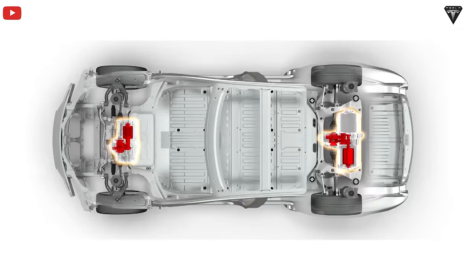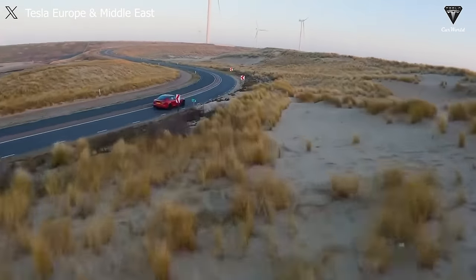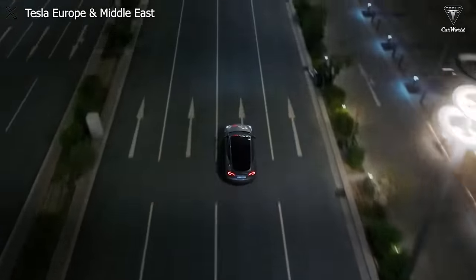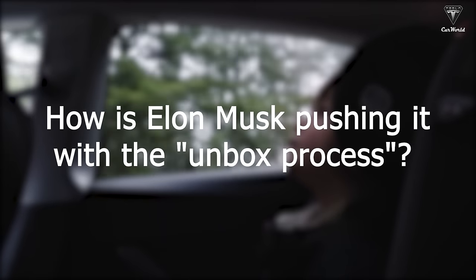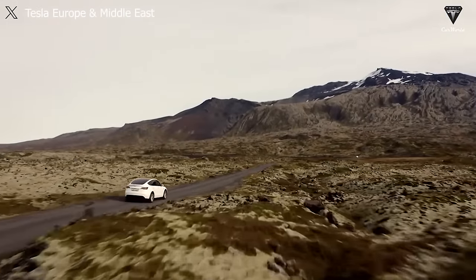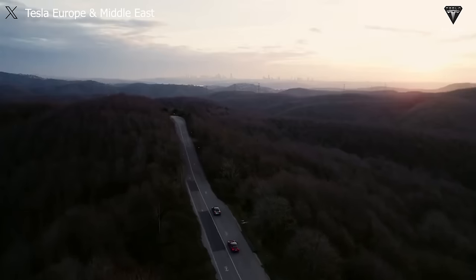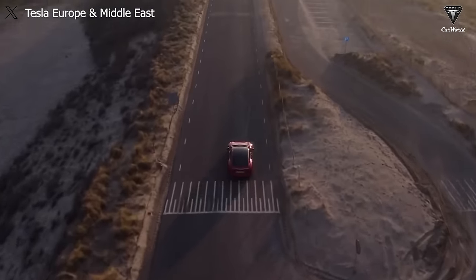There are at least two versions — single motor and dual motor — for this next-gen vehicle, with price differences but still within a cheaper range than the Model 3. Despite being introduced as a smaller version of the Model Y and Model 3, this next-gen EV is actually not very related to its predecessors.